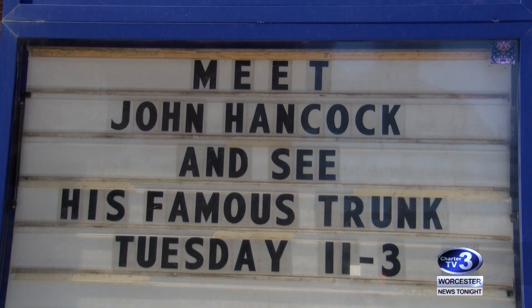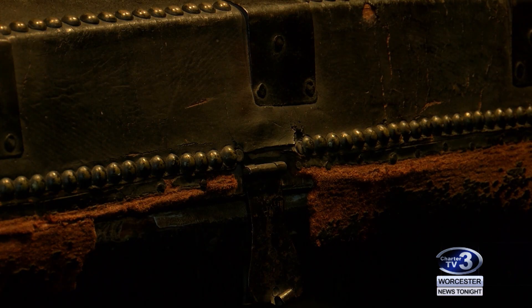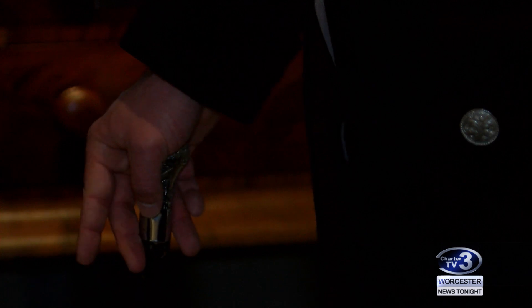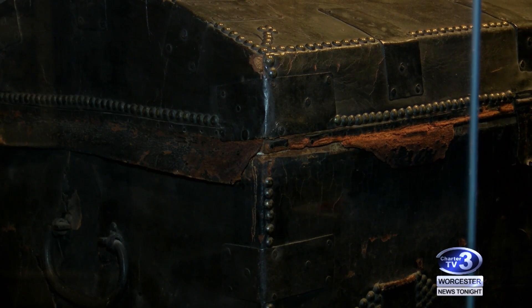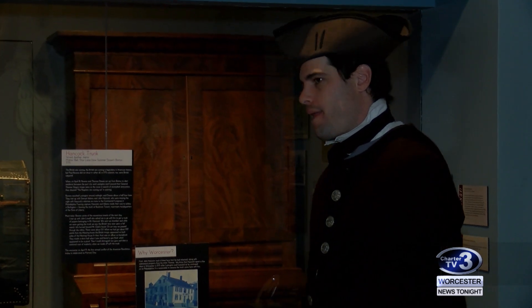It's a real important piece of American history. I am delighted that this has survived history — this is a wildly important trunk. It contains some of the most important documents, certainly in Massachusetts history at the moment of revolution, but in the entire country. The leather trunk contained important documents his fellow Patriots didn't want the British to get. After Paul Revere warned John Hancock and Sam Adams the Redcoats were coming, they made their way to Worcester.